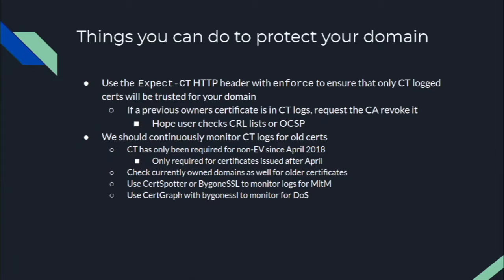What can you do to protect your domain names? The best you can do is use the Expect-CT HTTP header with the Enforce flag to ensure only CT-logged certificates are trusted for your domain. One limitation is this only protects users who first connect to your legitimate site — if their first connection is through someone man-in-the-middling you, there's nothing you can do. Also, if a pre-existing certificate already exists for your domain in CT logs, it would still work in that case. That's why it's important to monitor CT logs and reach out to issuing CAs to have those certificates revoked.